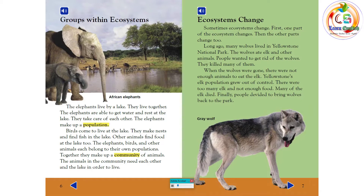The elephants live by a lake. They live together and are able to get water and rest at the lake. They take care of each other. The elephants make up a population. Birds come to live at the lake — they make nests and find fish there. Other animals find food at the lake too. The elephants, birds, and other animals each belong to their own populations.